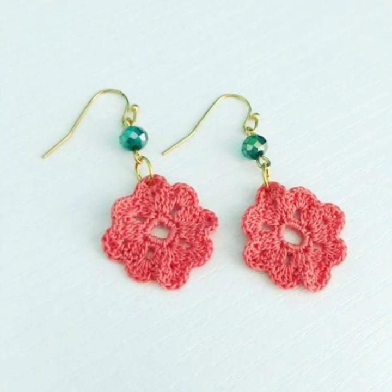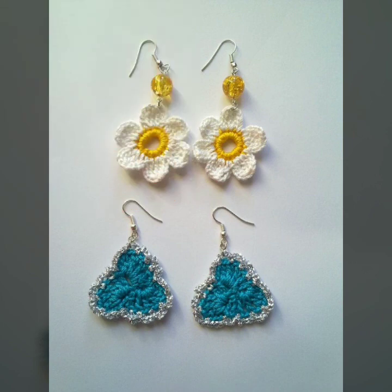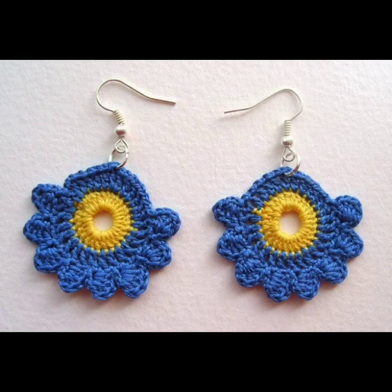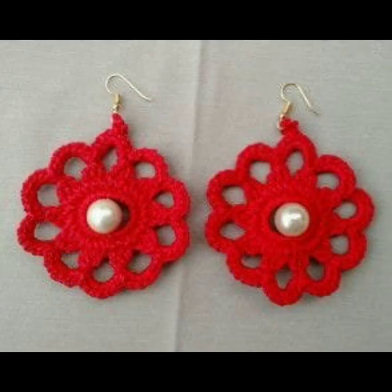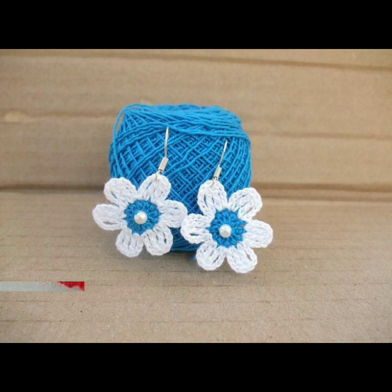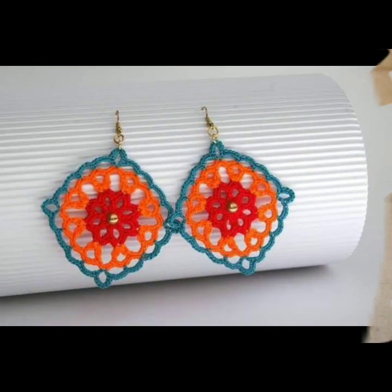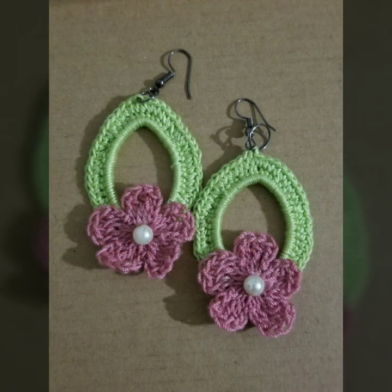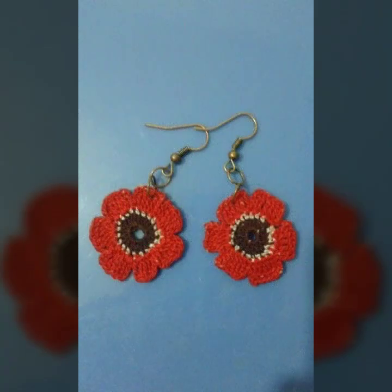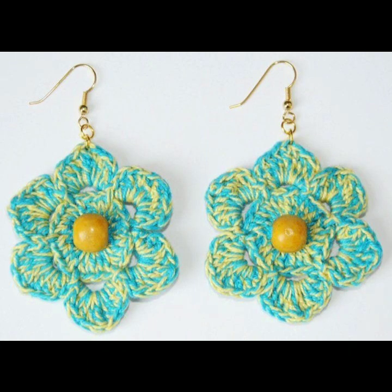Of beautiful and trendy woman crochet earring designs — stylish jewelry ideas for stylish ladies. You can see in this video those ladies who love to wear such type of crochet earring designs, beautiful patterns, knitted patterns, easy patterns, easy to make. Beautiful and trendy crochet earring designs and ideas you can see.